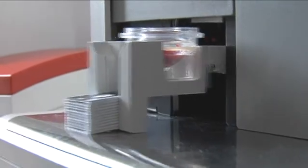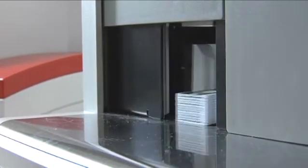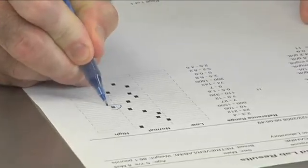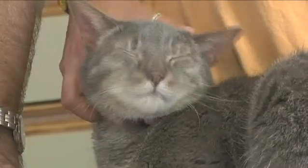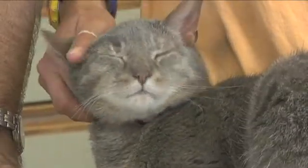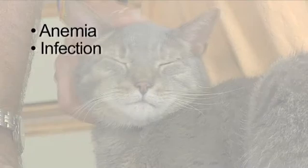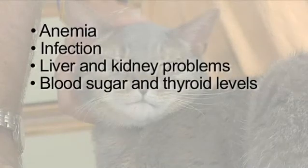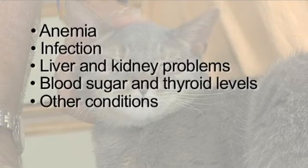Your veterinarian may run blood tests in-house or send them to a veterinary laboratory, or both. Blood work uncovers a number of important clues about your cat's health, and provides a baseline so any subtle changes can be discovered as your cat ages. Your veterinarian can look for anemia, infection, liver and kidney problems, blood sugar and thyroid levels, and other conditions that might need attention.